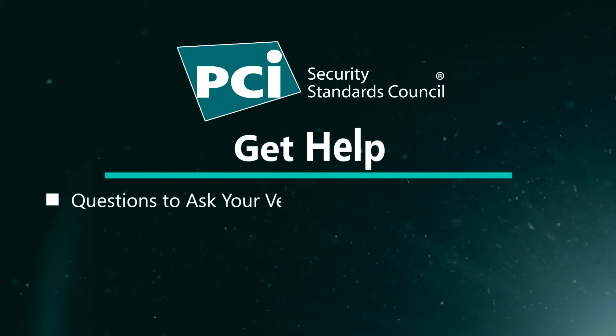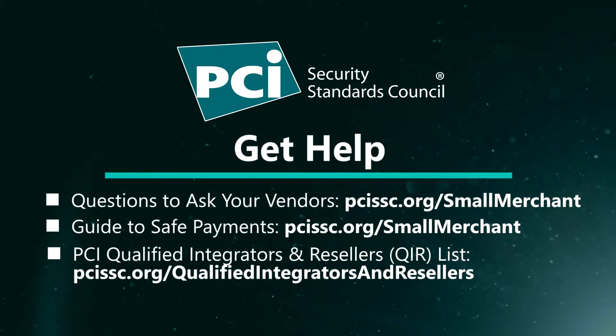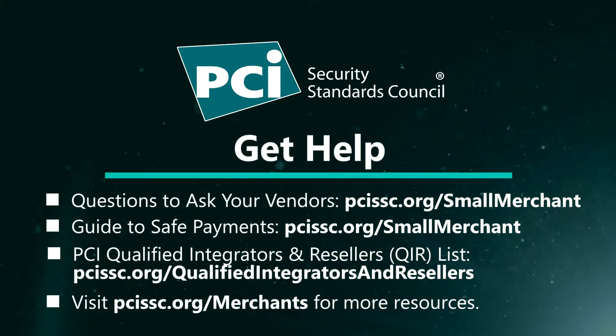If you're not sure how patches get added or who is responsible, make it a point to ask your vendor or supplier. The PCI SSC 'Questions to Ask Your Vendors' resource can help businesses identify which vendors send you patches. Vulnerability scanning tools provided by PCI approved scanning vendors can also help you automatically search your networks to find vulnerabilities and report when patches need to be applied. Additionally, businesses can refer to the PCI qualified integrators and resellers list to find individuals trained by the PCI Security Standards Council on patching and other payment data security essentials.